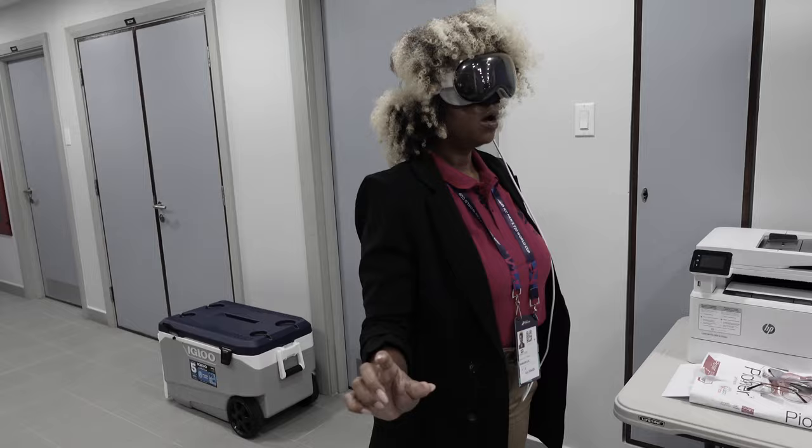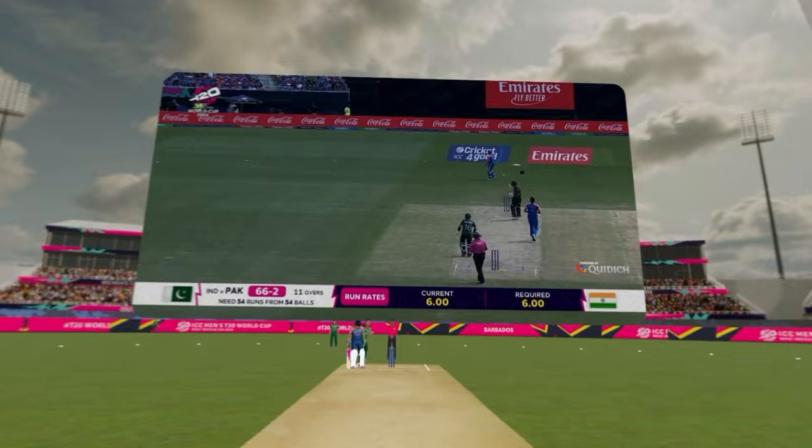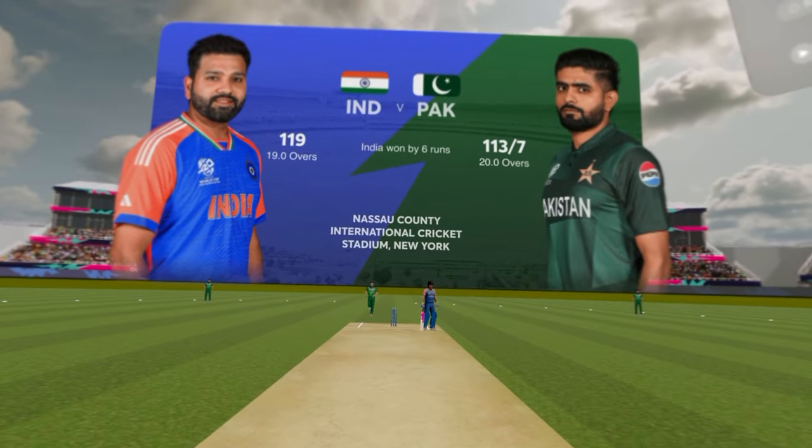That was amazing — I want to do it again. The fact that I could stand in the middle of Kensington Oval right here in Barbados and see the stadium, be on the pitch, at the crease, with the batsmen, see the bowler, keeper, somebody in the middle, somebody on long off — it was amazing. I just want to be there.